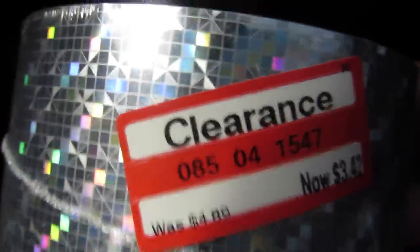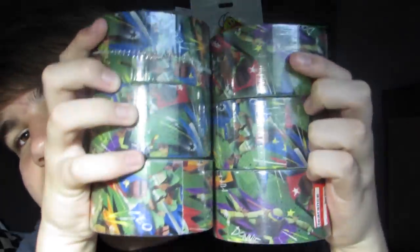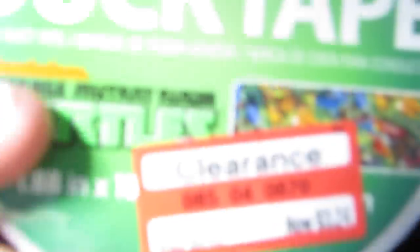I got two of the square prism ones — they're hard to see — and they were on clearance for $3.42. I think Walmart's price is $4.47 on these, and Walmart doesn't even carry the square one. Lastly I got six rolls of the Teenage Mutant Ninja Turtles tape, which was on clearance for 50% off at $3.24 — a pretty good deal.